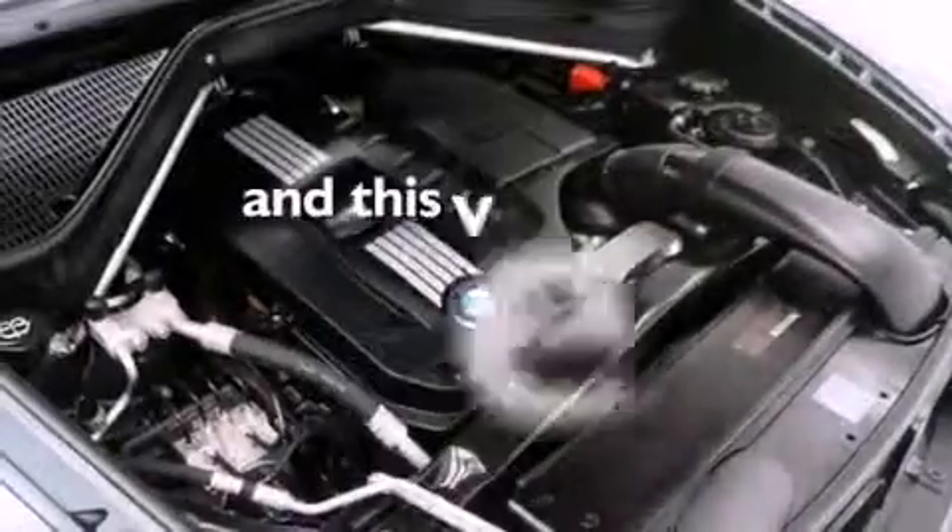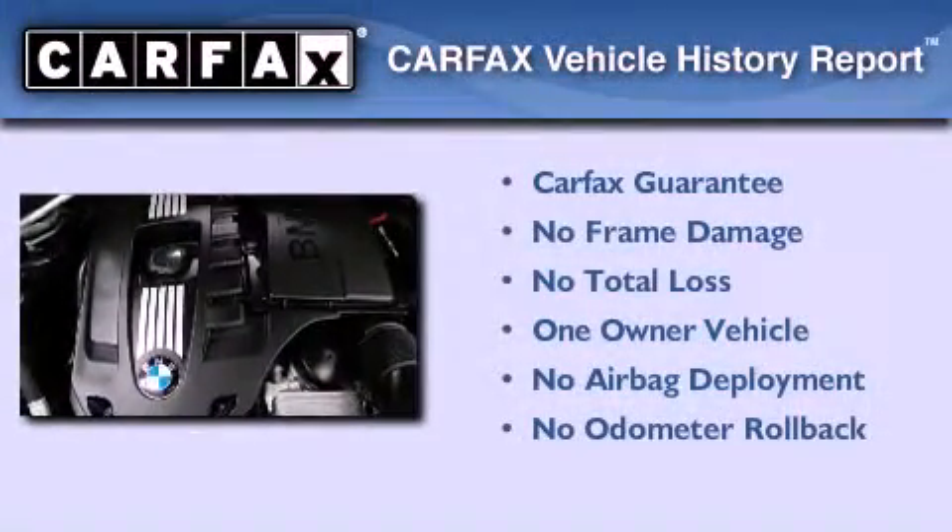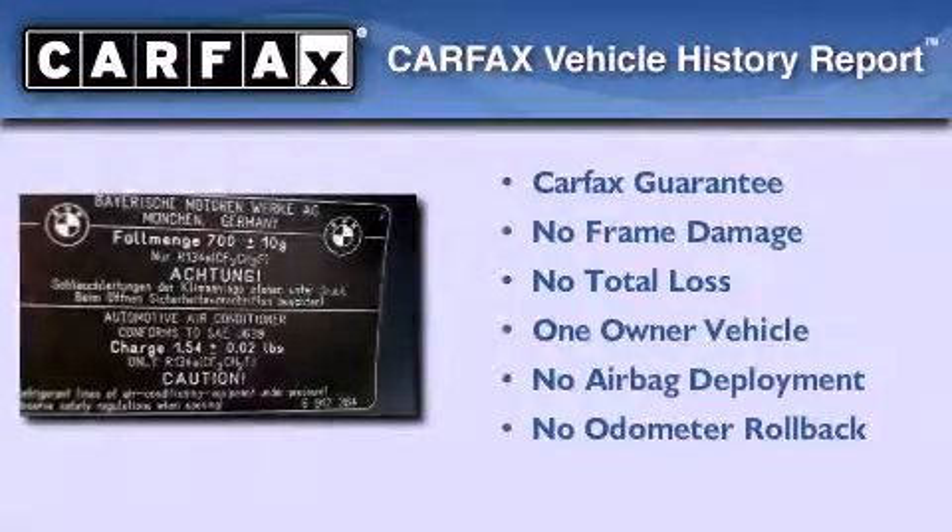This vehicle has less than 72,000 miles. This BMW has had only one owner and it qualifies for the Carfax buyback guarantee.